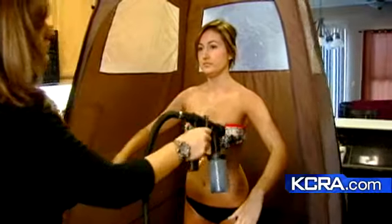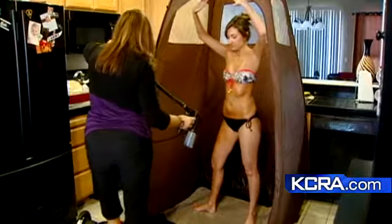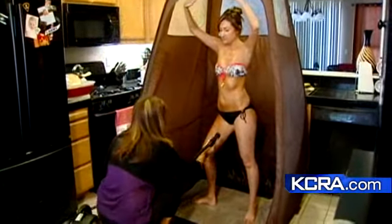Herring's schedule is booked and her reviews are glowing. One client said, 'I am just shocked that they reacted that quickly and to look this good in that short amount of time — it's just awesome.' Reporting from West Sacramento, Edie Lambert, KCRA 3.